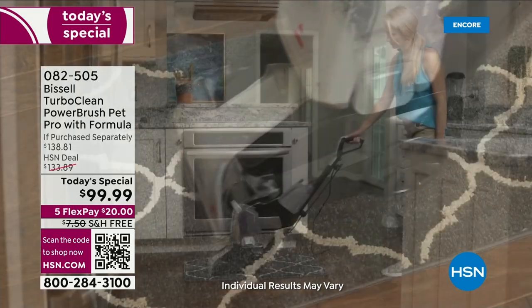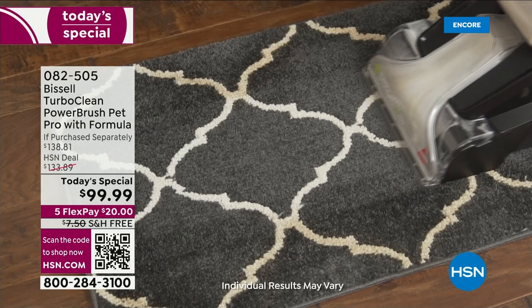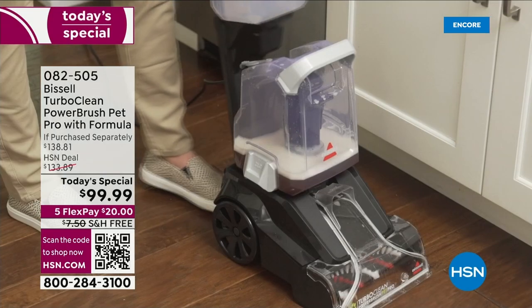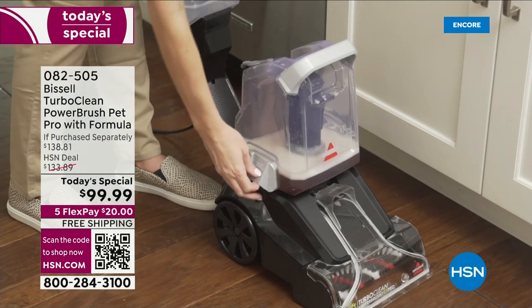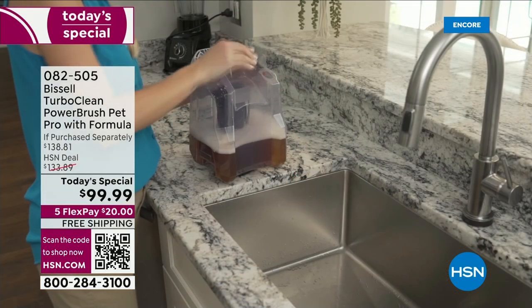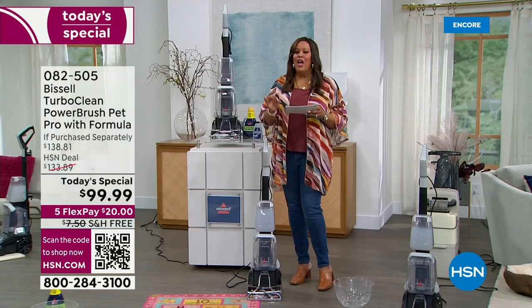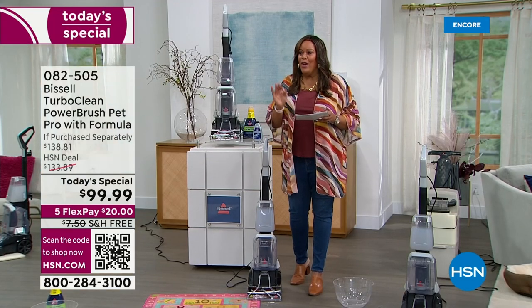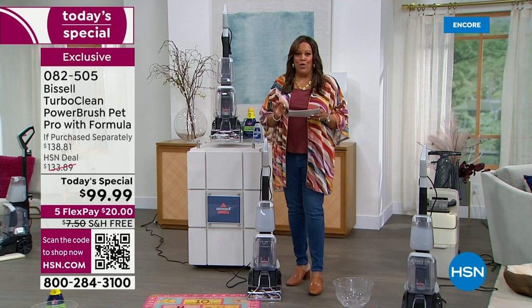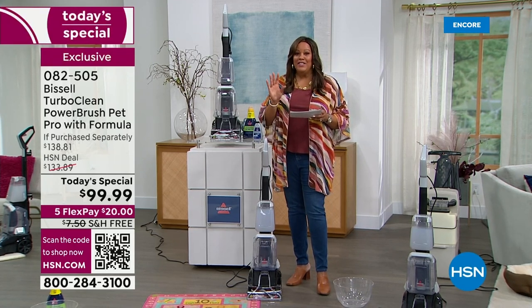in the nearly 50 years we've been around, we have never ever offered a full-size Bissell carpet cleaner for $99.99. We've never done it for under $100. So you are in good hands tonight because not only is it a Today's Special for the first time under $100, we also have FlexPay and free shipping for you, and that is huge.